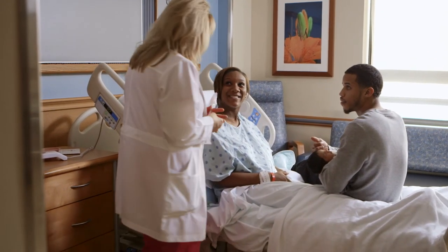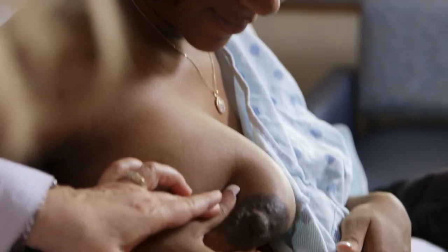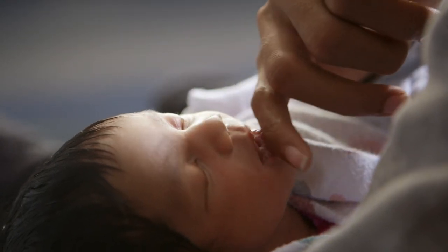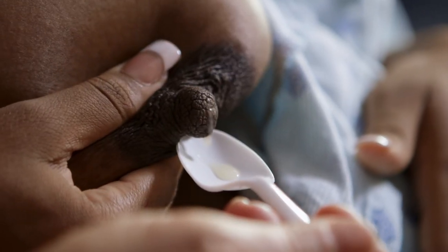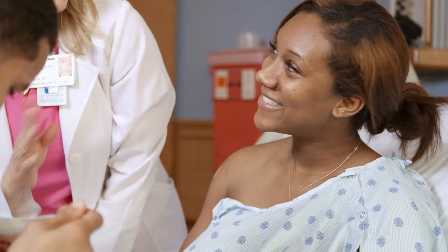When supplementation is necessary, the way we protect breastfeeding is how we deliver it and what we deliver. So we have the mother express colostrum. We can deliver that by spoon or finger feeding with a syringe or with a cup. We discuss those options and then depending on what her decision is, we will proceed from there. The cup feeding probably has the most evidence behind it and has been studied the most extensively.